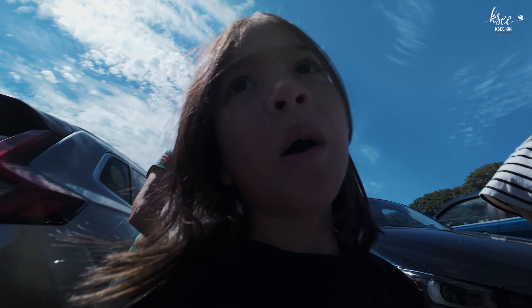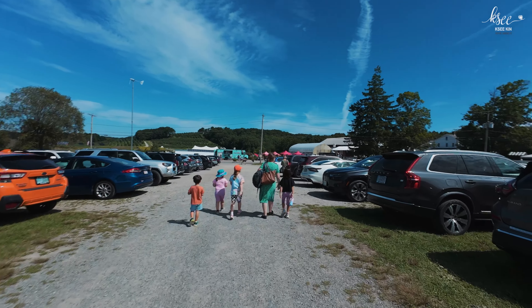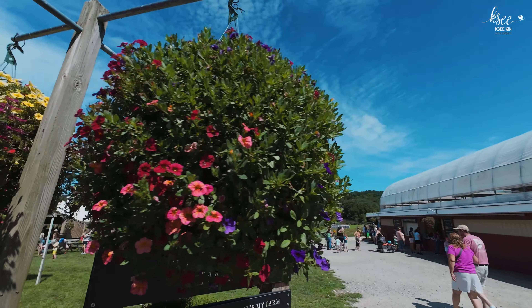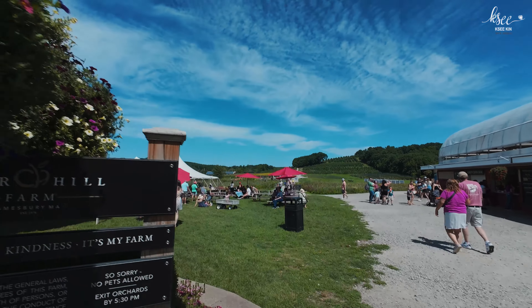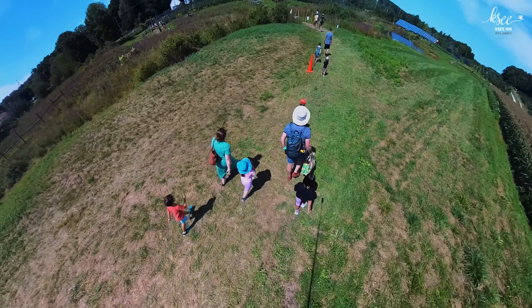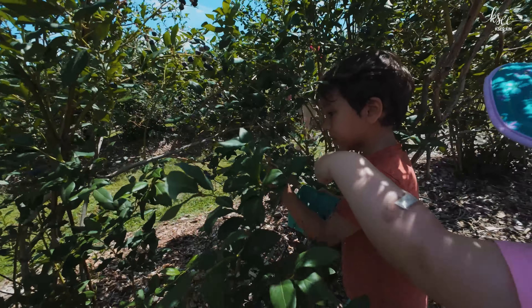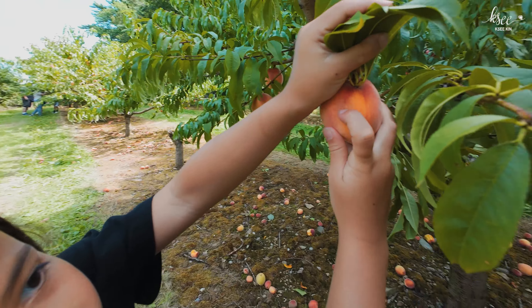We just arrived at Sutter Hill Farm. As you can see, we have lots of cars around. The farm offers different types of tickets, but since we visited on a Sunday, we selected the pick-your-own option for blueberries, peaches, and flowers.